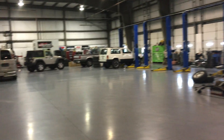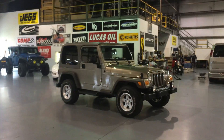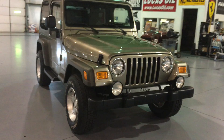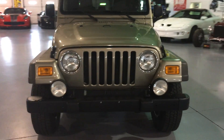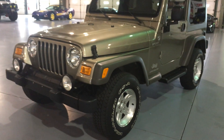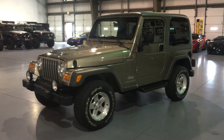We have Jeeps that we're constantly working on. If you guys want to do anything to this, just let us know — we'll be more than happy to do so. You can text me at 202-491-9929 or call us directly at the office: 855-XJJeeps. Thank you.